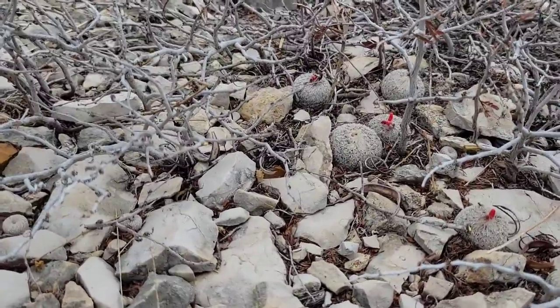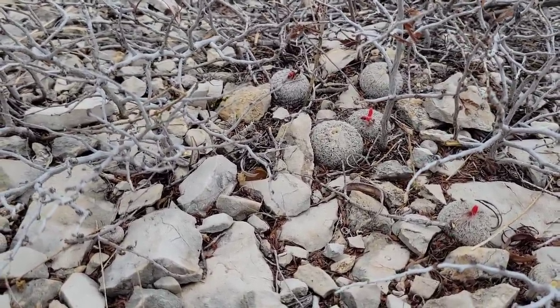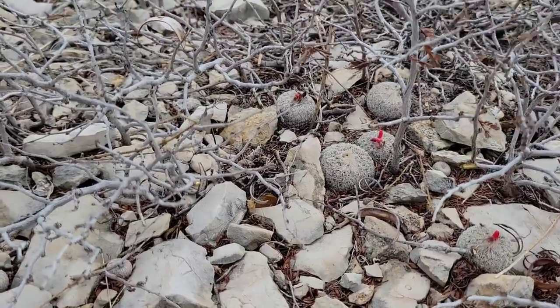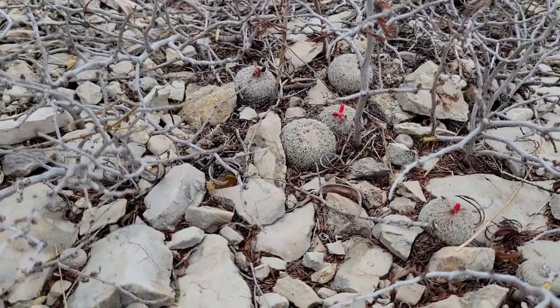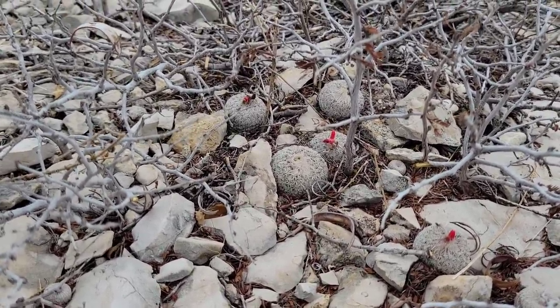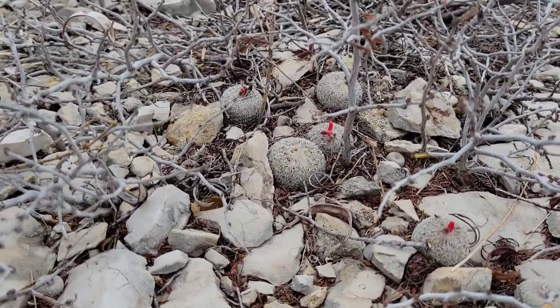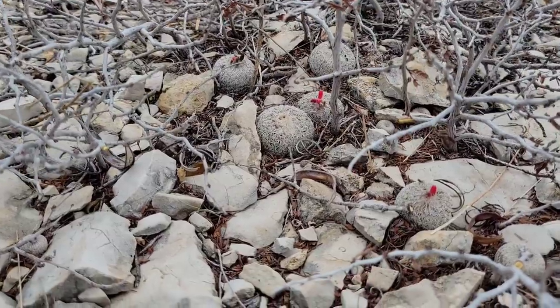You see this especially when you get to the high Andes, where a lot of cactus spines have been modified into almost hair-like structures, protecting the apical meristem of the cactus from frost and from ultraviolet radiation, which is much more intense at 15,000 feet than it is at 2,000 feet.